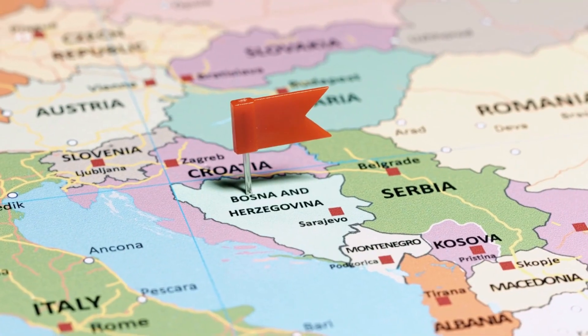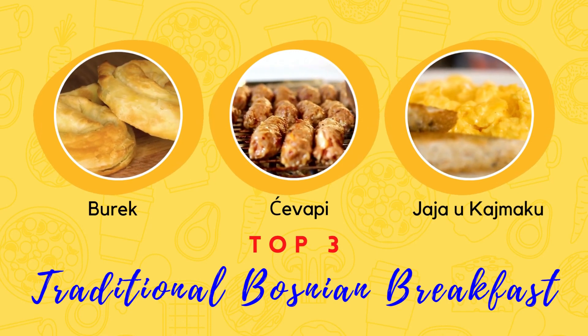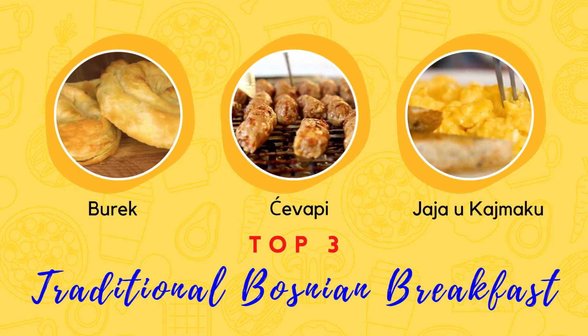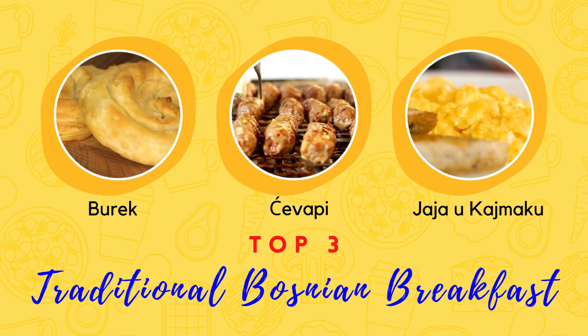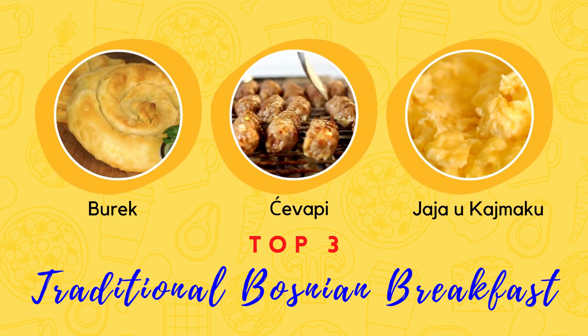Dobro jutro! Today, I will be sharing with you the top 3 traditional Bosnian breakfast dishes. These are the dishes that have been passed down through generations and are a staple in Bosnian households.